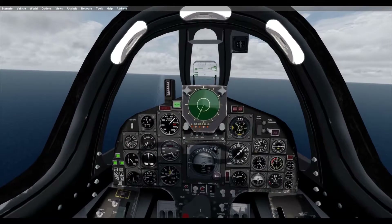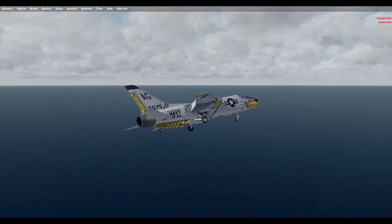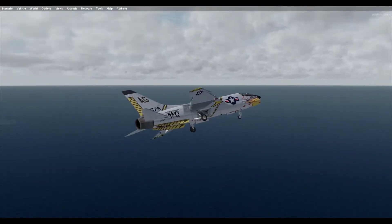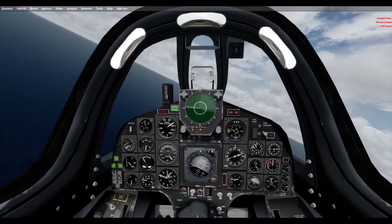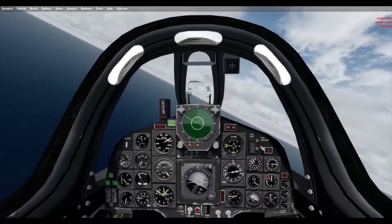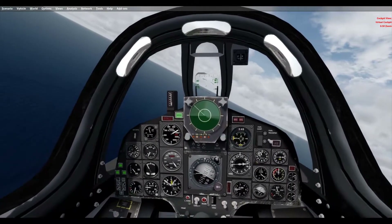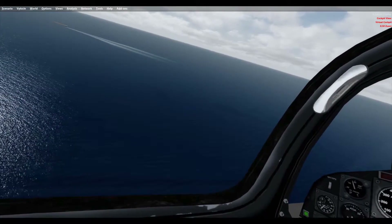In spite of the Crusader's high mishap rate, the aircraft had demonstrated on several occasions the unique ability to take off and land with the wings folded, a feat that was strongly frowned upon by the brass. Of the 1,261 Crusaders originally built, 1,106 were involved in mishaps before the aircraft was retired.